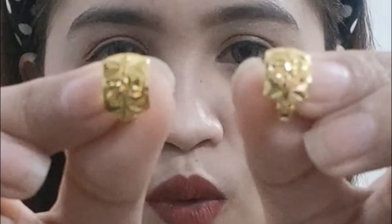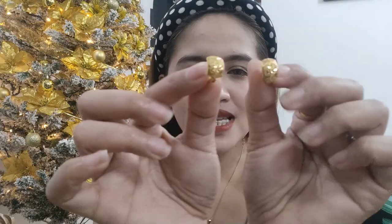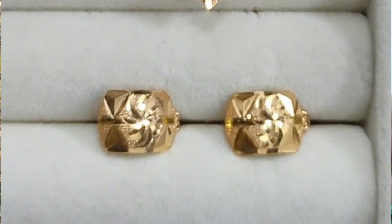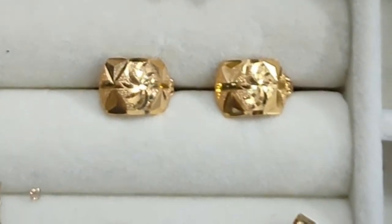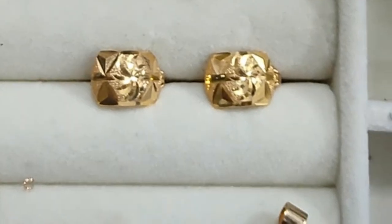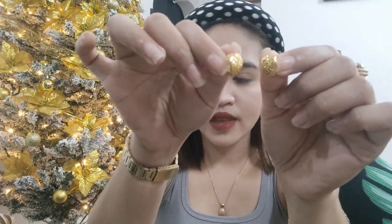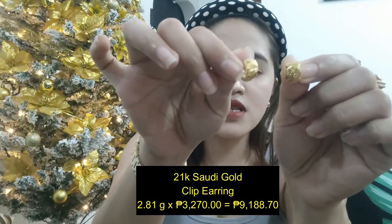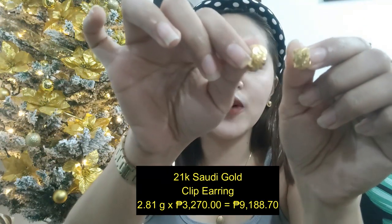Next natin, this one is also a clip na 21K na earring. This is also Saudi Gold — mas solid po ito, mas solid. Kung makikita ninyo yung kulay, parang mas nag-yellow siya, mas matingkad yung kulay niya compared dun sa 18K. Itong ating 21K na earring is 2.81 grams times 3,270 pesos — this is 9,188 pesos.